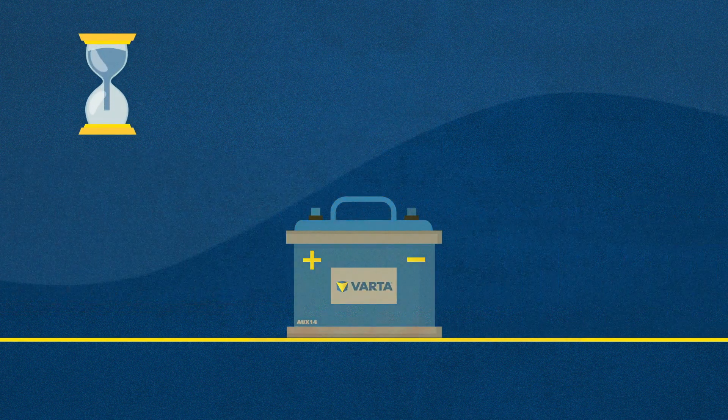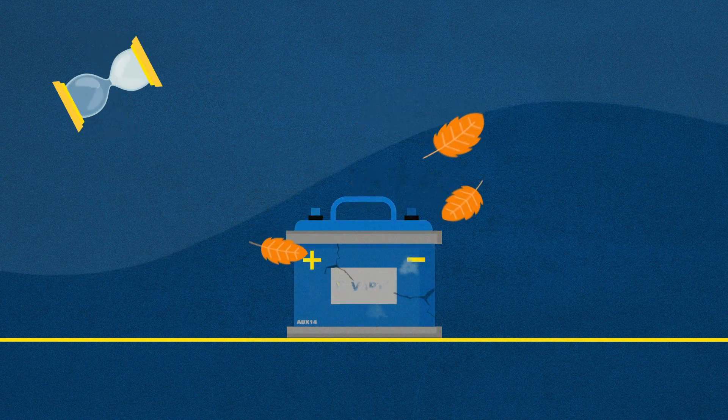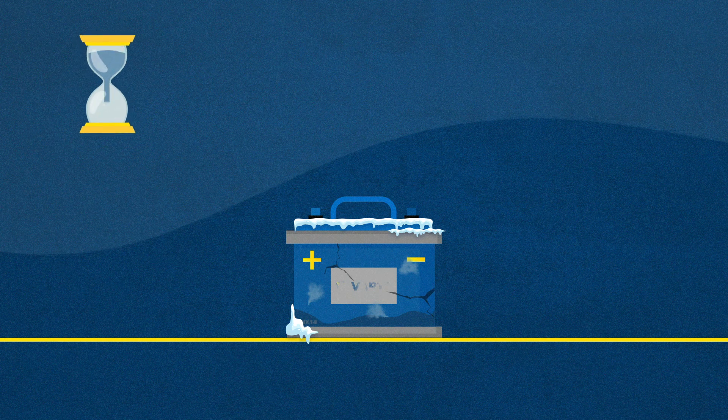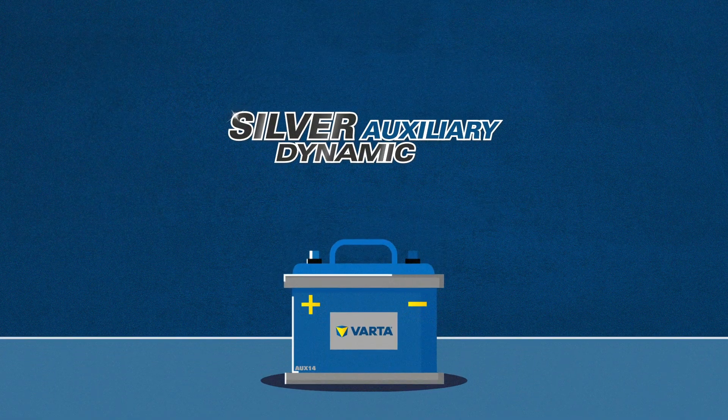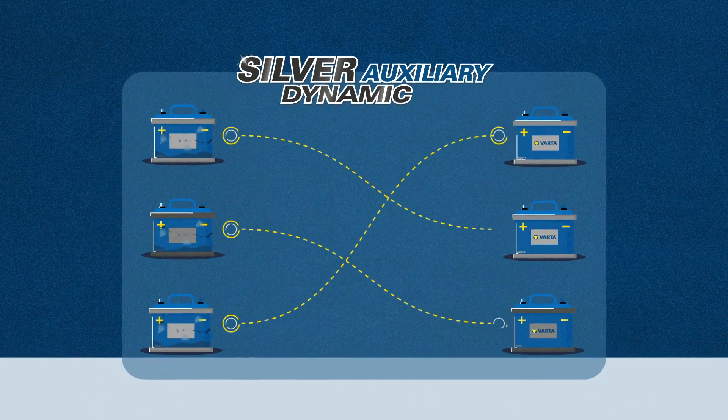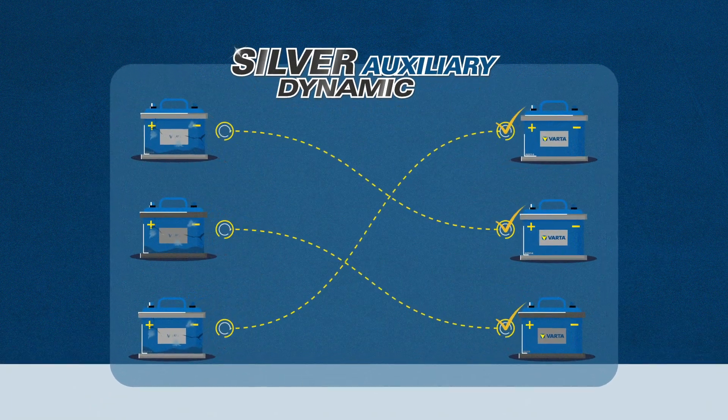As with all lead acid batteries, the auxiliary battery has a lifespan and at the end of it, it will need to be replaced with a suitable substitute. Luckily, Varta have the Silver Dynamic Auxiliary range, which offers like-for-like replacements for both AGM and conventional types.